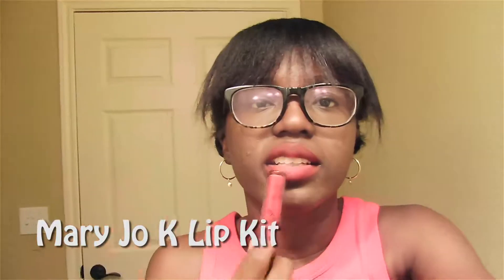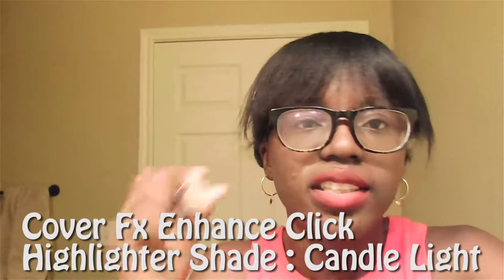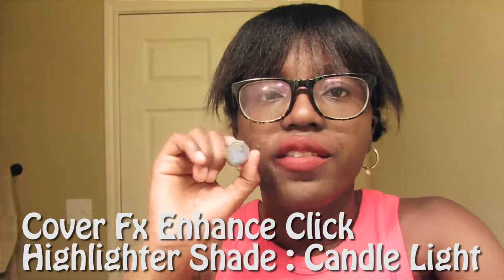For my makeup, I just did the Kylie Jenner lip kit — the Mary Jo K. This is the lip kit and this is how it looks on me. And then for my highlighter, I just did the Cover Effects enhancer in the shade Candlelight. That's basically what I did.